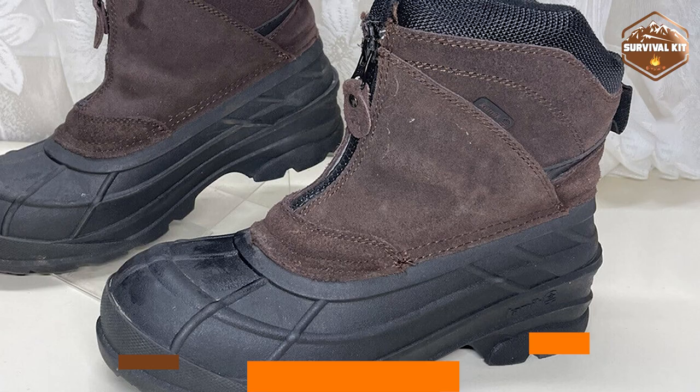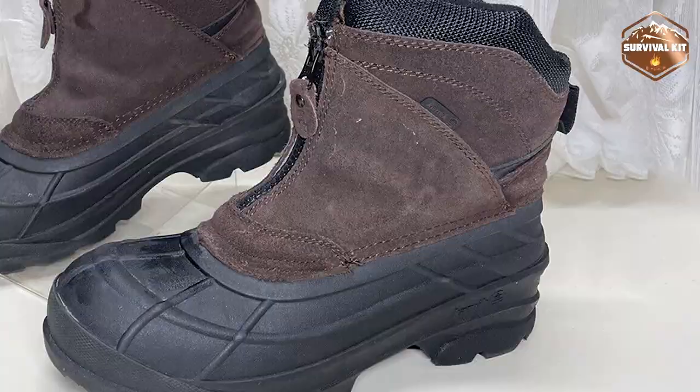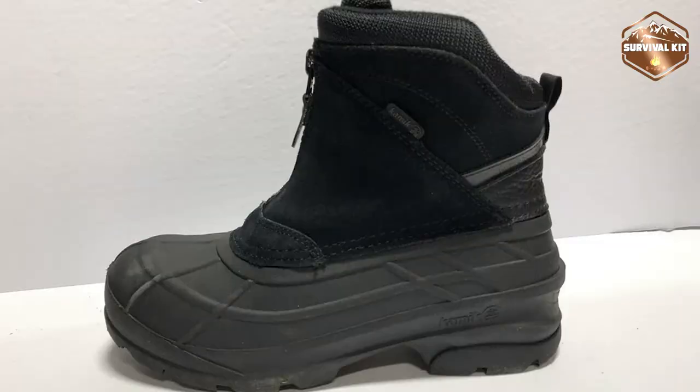Next, at number four, we have the Kamik Champlain 2 snow boot. William Cook and Charon began making shoes at Kamik in 1898. The Charon boot was purchased by Cook's family of firms in 1932 and has been with them ever since. Despite adapting to current fashions, their shoes have retained a distinct vintage vibe.